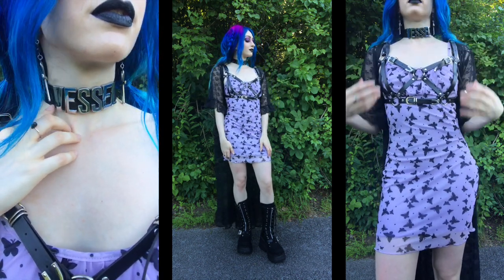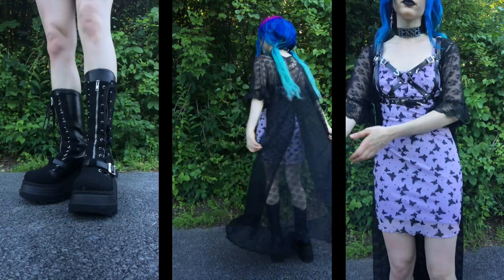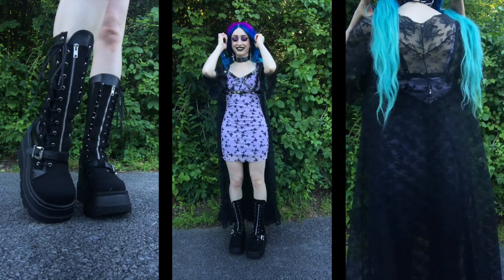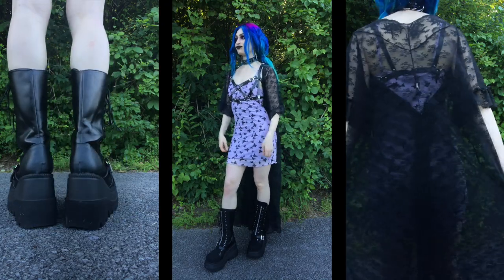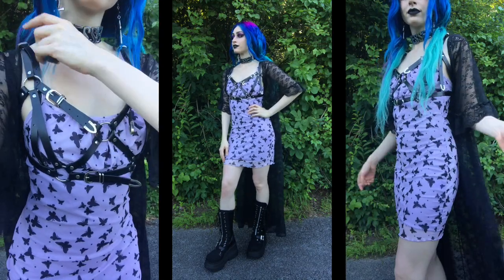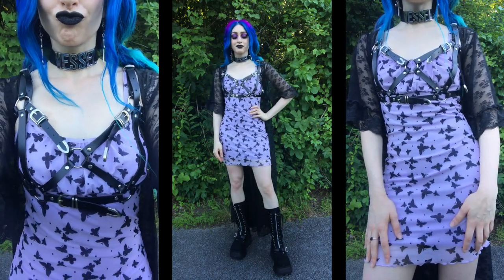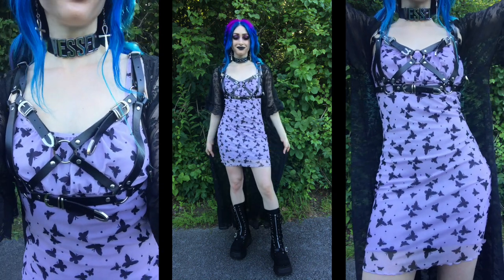When it came to styling this one, I had a lot of fun. I'm wearing a beautiful lace duster on top that I found at a Goodwill, and on top of the dress I'm wearing a harness from Kiriyani Clothing. For shoes I just had to wear my favorite Demonia platform boots — they're so amazing. The earrings are from a shop that unfortunately went out of business, and my custom choker is from AliExpress. You can order a choker to say whatever you want, as long as it's under nine letters. I love adding harnesses and corsets to outfits — there's something really comforting about wearing them. It almost feels like I'm getting a hug.